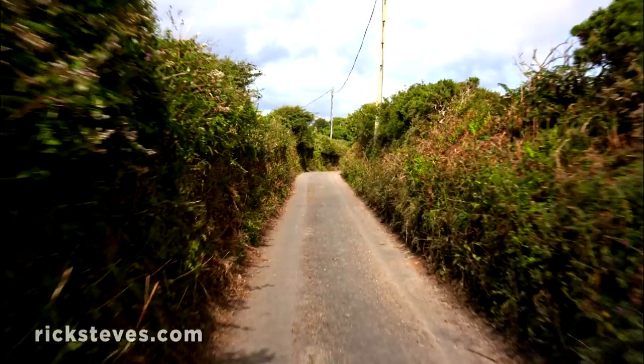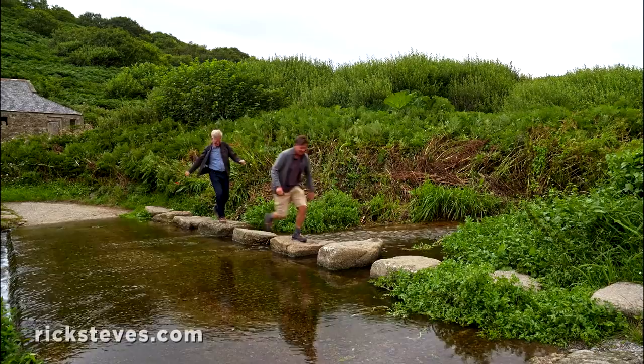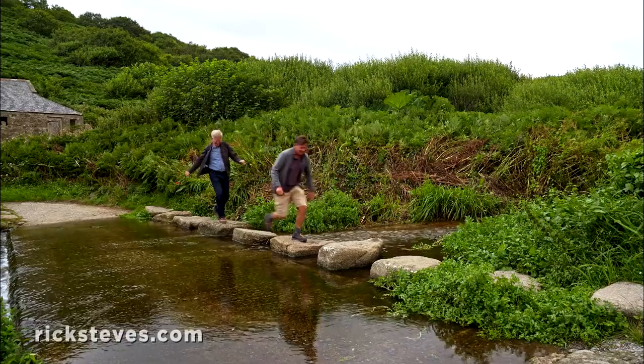Those who get out of the car and hike are richly rewarded. Walking all or even part of the southwest coast path, you'll enjoy memorable moments around every corner.